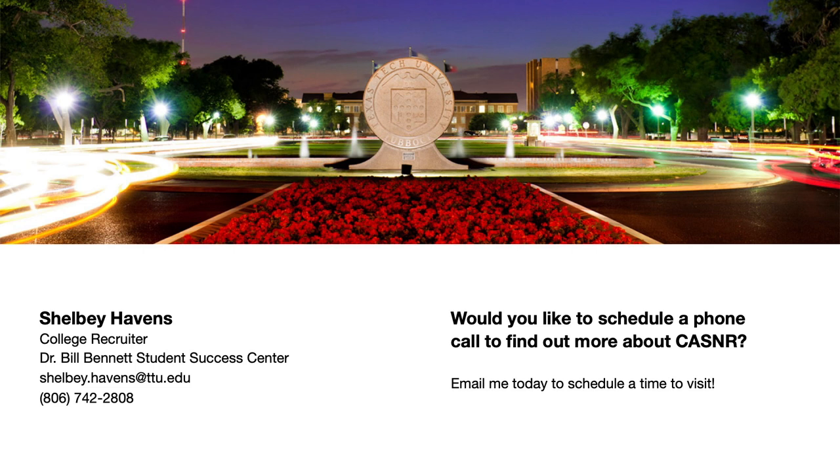Again, my name is Shelby Havens and I'm the college recruiter for the College of Ag Sciences and Natural Resources here at Texas Tech University. I would love to visit with you more about any of the degree programs I covered today. If you would like to schedule a phone call or if I can answer any questions about CASNR, please feel free to email me. I look forward to hearing from you. Wreck 'Em!